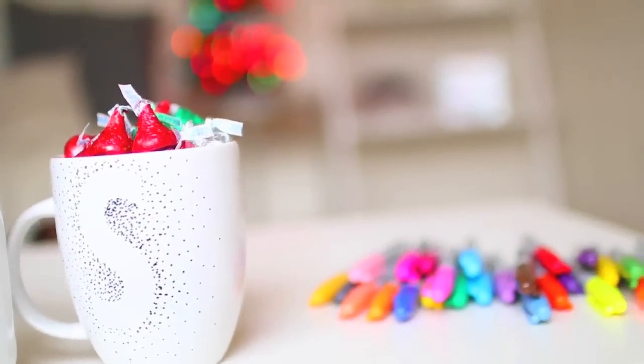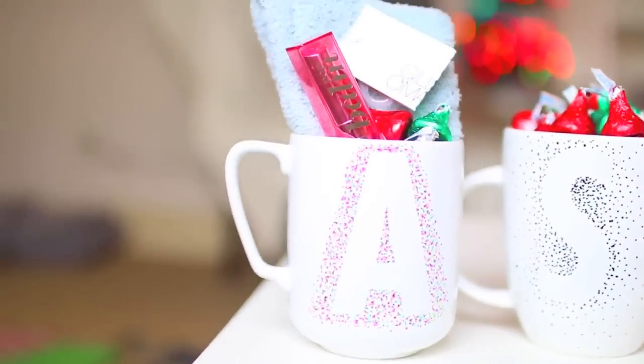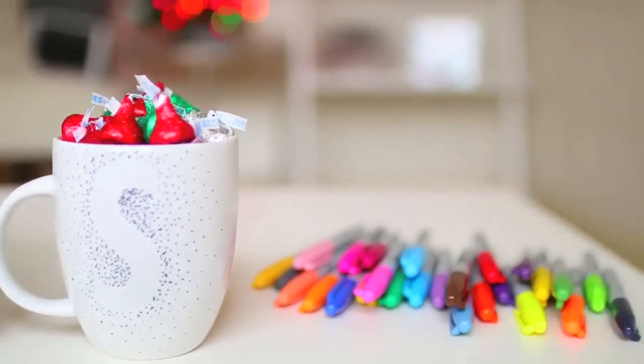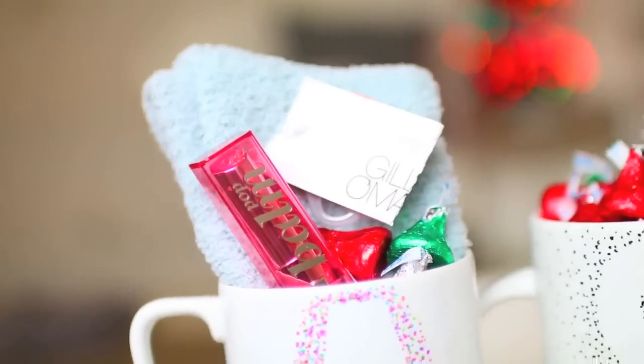And if you guys want to add a little something to the cups, you can throw in some fuzzy socks, a little lip balm, and some candies — or you can really fill this up with whatever you wanted to if you wanted to add a little something else.